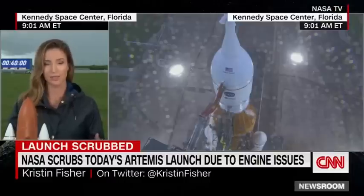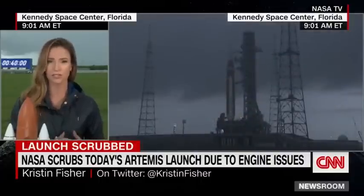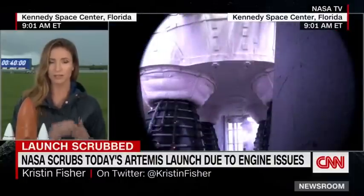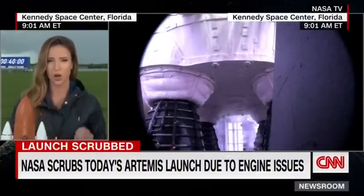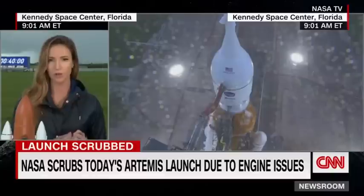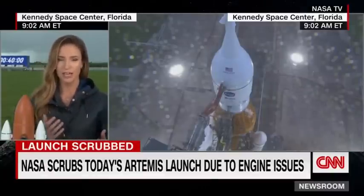There's a backup launch attempt on Friday and a third attempt on Monday if this is something they can fix on the launch pad. But if it's not fixable on the pad, they're going to have to roll it all the way back to the vertical assembly building, which takes about three days — meaning a much longer delay. We're awaiting a press conference later today from NASA to walk us through what exactly went wrong.